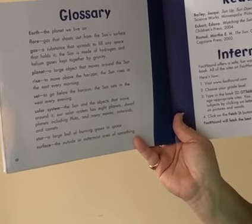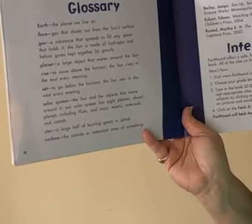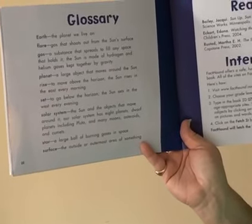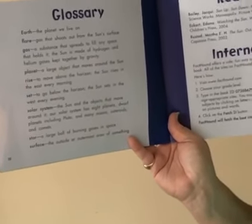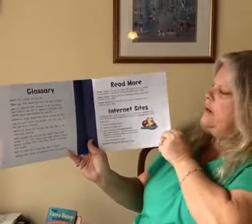Solar system: the Sun and the objects that move around it. Our solar system has eight planets, dwarf planets including Pluto, and many moons, asteroids, and comets. Star: a large ball of burning gases in space. And surface: the outside or outermost area of something.